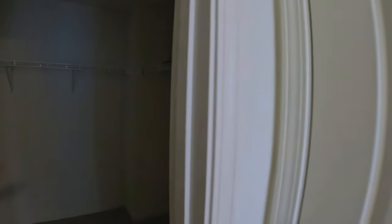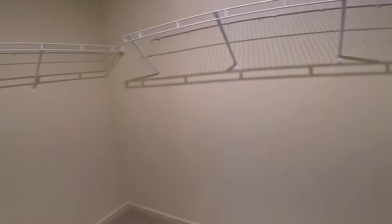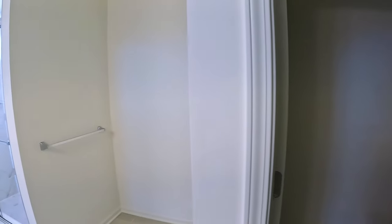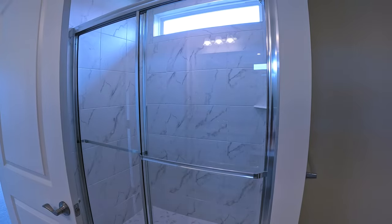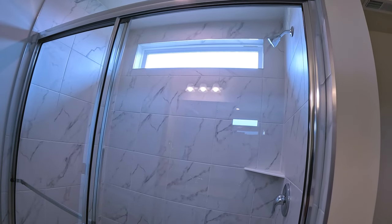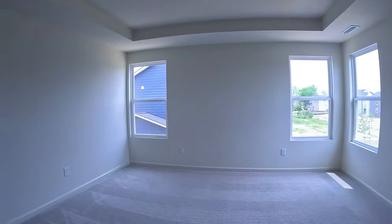Coming back here you've got a good-sized linen closet and a walk-in closet. Private water closet room. Some space here you could find some use for. You've got a nice tiled shower with a seat and a transom window that lets in some light — so that's all cool. All in all, a pretty nice master ensuite.